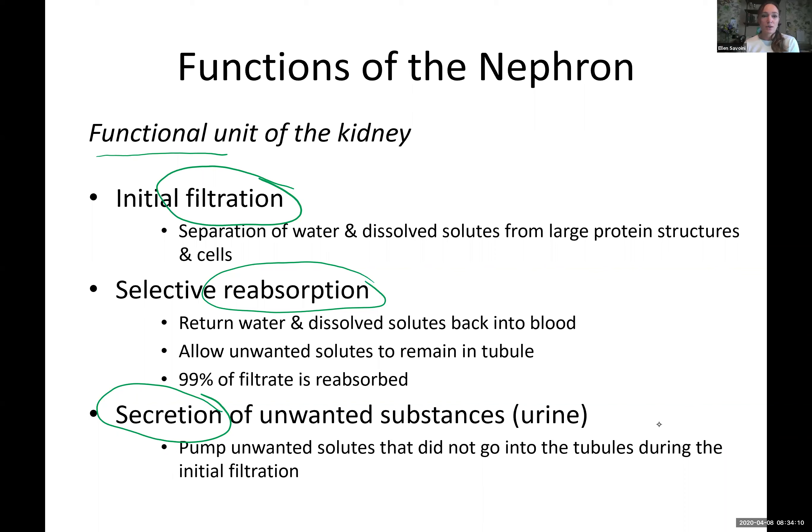These are the three main jobs of the kidneys: filtration, reabsorption, and secretion. In the reabsorption part, we ultimately reabsorb 99% of what we initially filtered. The 1% is going to go out as urine. I wanted you to have this big picture view before we go on to the details.